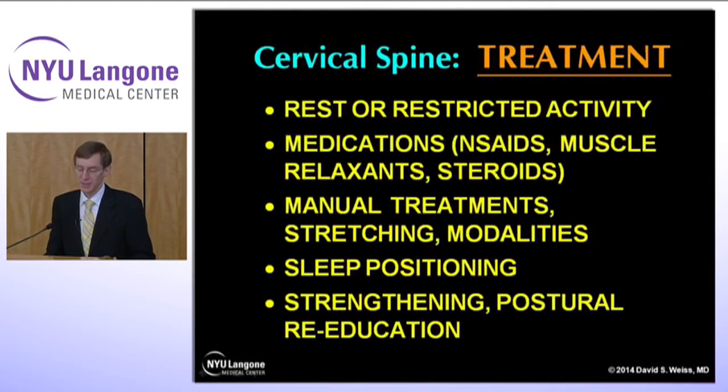What's the treatment? Not unexpectedly, it's rest and restricted activities, especially while acute. Medications like nonsteroidal anti-inflammatories, muscle relaxants, and occasionally a short course of steroids for nerve pain can be very helpful. Manual treatments including stretching and modalities are needed. You have to look at their sleep positioning, especially in the younger performer — sleeping on the stomach is not good for the cervical spine. And eventually the program has to work on strengthening and posture education to keep them injury free.